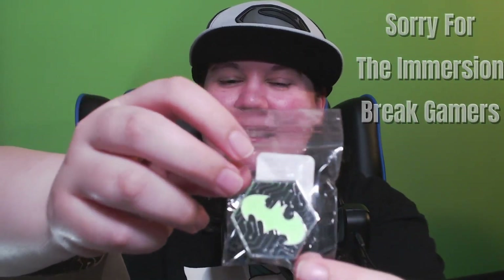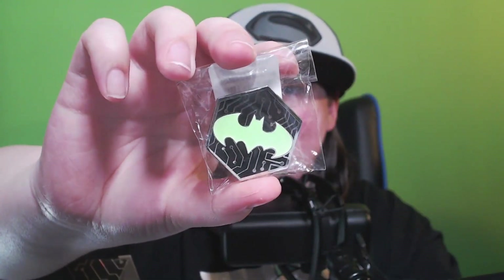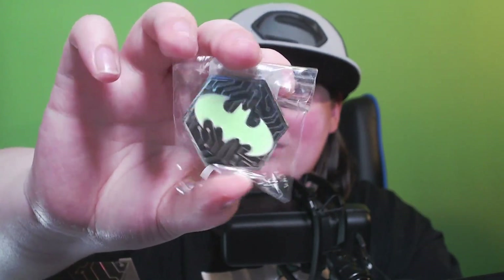And then this is the only decent item so far — this glow-in-the-dark pin with the Batman symbol and some electronic component symbols like a motherboard. That's decent if you collect pins.